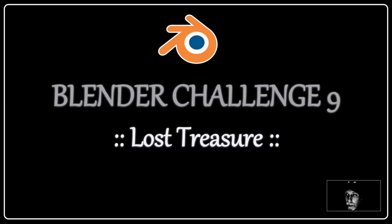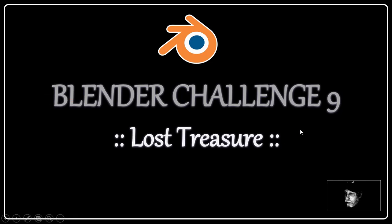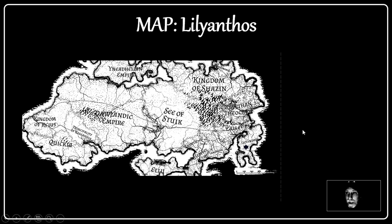This is the back story for my entry to Blender Challenge 9: Lost Treasure. I had asked if people would put a bit of a back story on the render. The idea I came up with was this mythical place called Lilianthos — I named it after my daughter Lily. Here's a map showing the location of Lilianthos and the lost treasure.